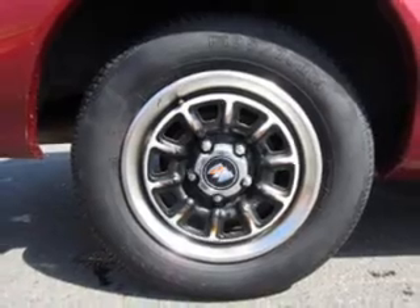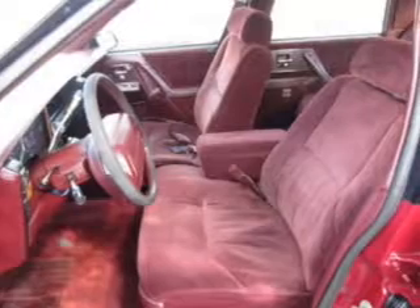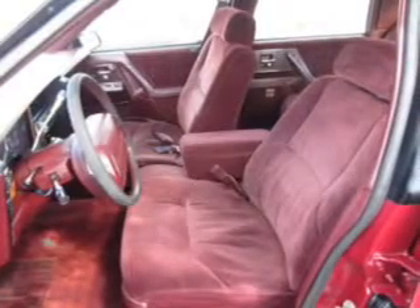An AM-FM stereo, power steering, an adjustable tilt steering wheel, air conditioning. Let us put you in the driver's seat today. Call or click to contact us.